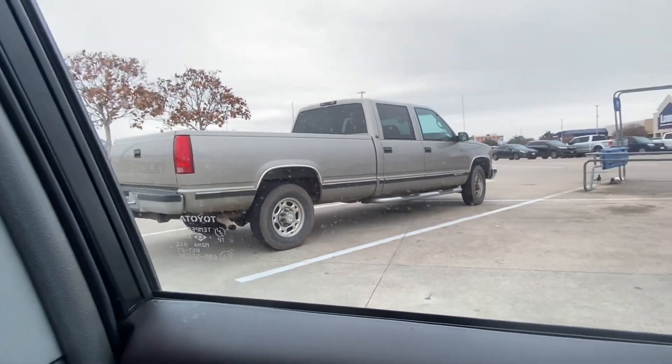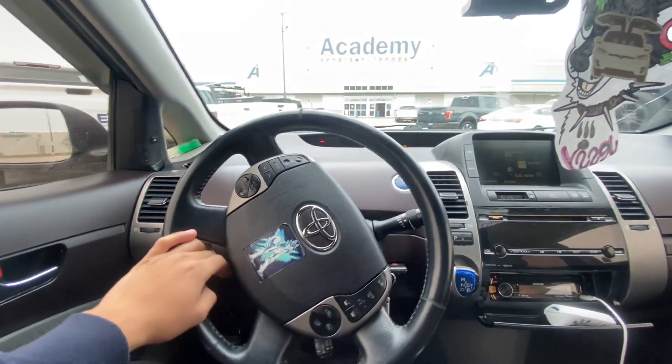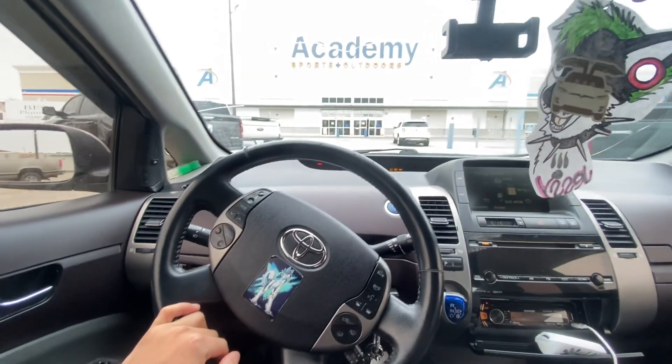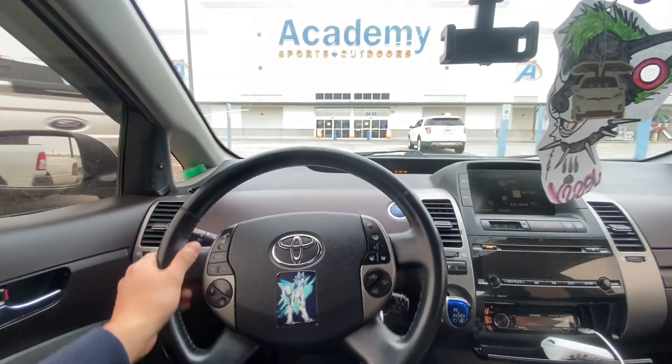It's a 2500. I sure hope it has the 454 big block in it and the 4080 transmission. Even if it doesn't have the 454 big block engine, just put a 6.0 in it and keep it stock.